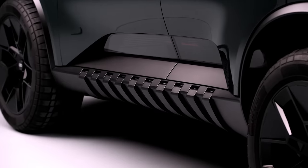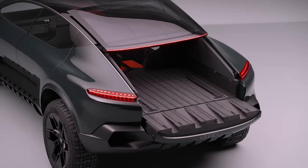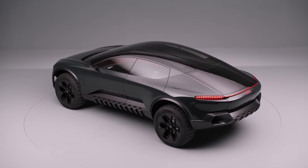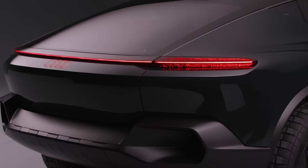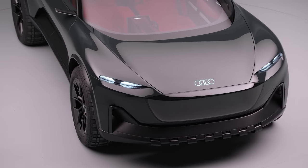Audi's just revealed a bonkers new car that's part coupe, part SUV, and part pickup truck. It's called the Active Sphere, and it's technically just a concept for now, but it shows that Audi is serious about expanding its range of electric cars. Judging by this concept, Audi might well be considering a jacked-up all-road version of a future RS7. In this video I'm going to tell you everything you need to know about it.